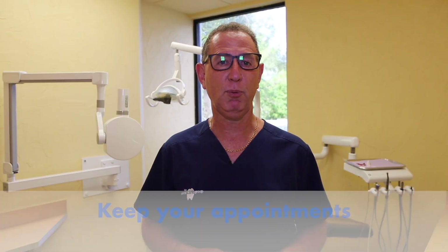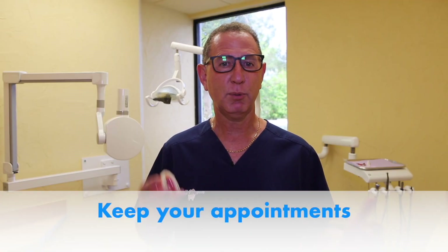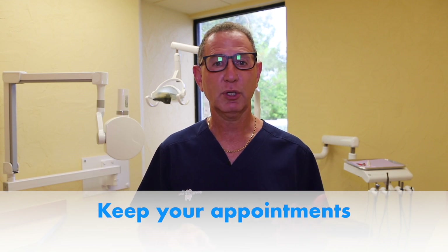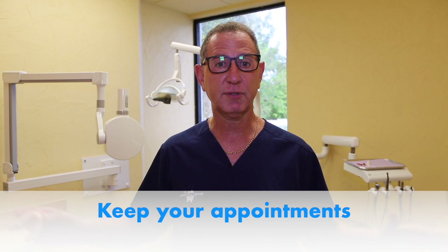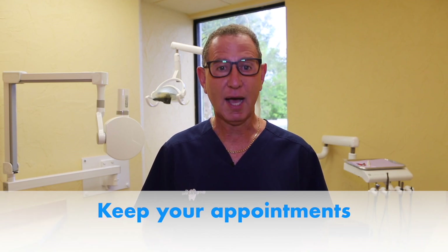You must keep your appointments. If you fall out of whack with your appointments and you're just wearing your aligners haphazardly on your own without us checking you, you're risking your case being thrown off track completely. If you cannot make your appointment, do not keep moving along in your Invisalign process. Stay in the aligner you're in, and never ever stop wearing your Invisalign — because if you do, your teeth will go back to where they were before.